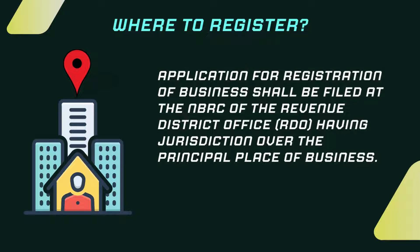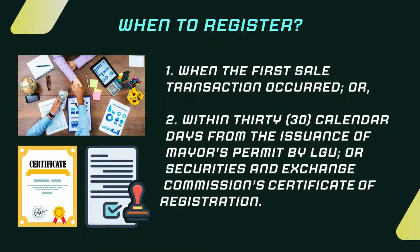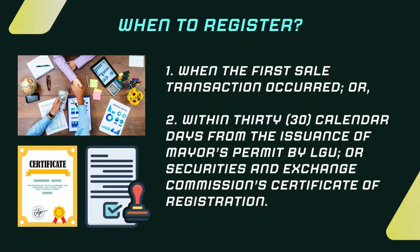Step 4. Application for Registration of Business shall be filed at the NBRC of the Revenue District Office or RDO having jurisdiction over the principal place of business. Registration must be filed when the first sale transaction occurs, or within 30 calendar days from the issuance of the Mayor's Permit by the LGU or the Securities and Exchange Commission's Certificate of Registration.